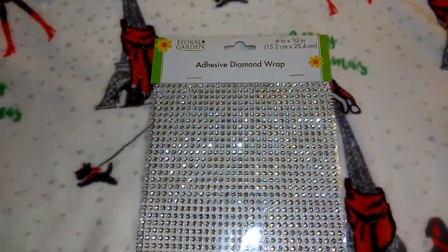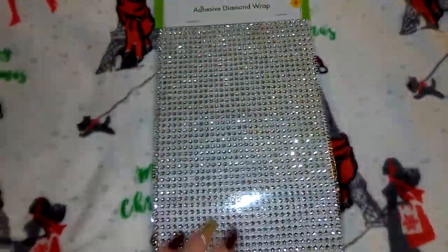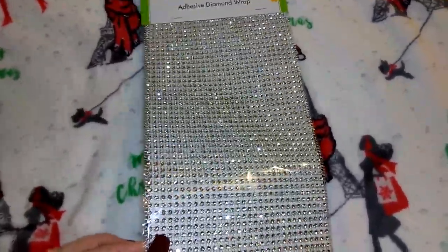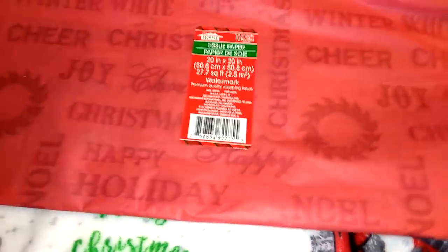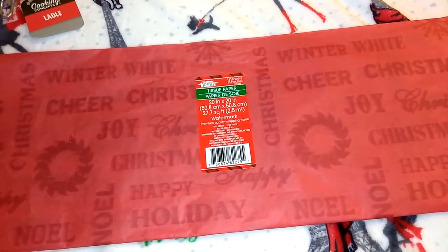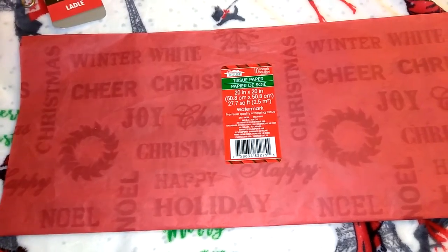The next item from Dollar Tree is this floral garden adhesive diamond wrap — it's six inches by ten inches. They have bling sticker sheet sets at Dollar Tree that come off individually, but this is an entire sheet, so it's better for doing larger areas with rhinestones. I got the standard diamond color, a magenta-pink-purple color, and a really pretty blue color. I also picked up a pack of tissue paper in the Christmas House brand — you get 10 sheets. This one's pretty because it's got different holiday words and Christmas wreaths all over it.